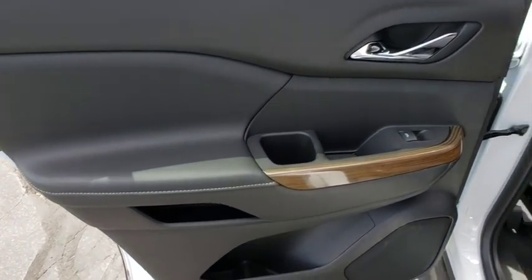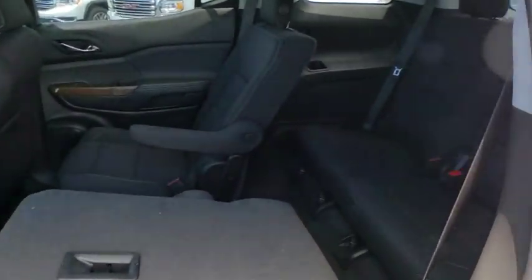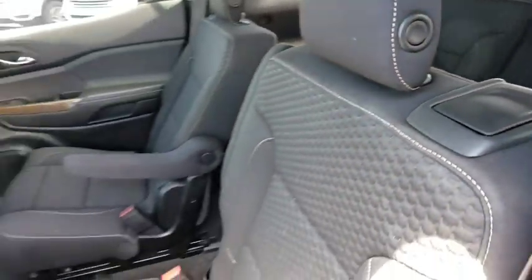Security system, trip computer, heated front driver and passenger seats, compass, brake assist, tachometer, overhead console, panic alarm, remote keyless entry.